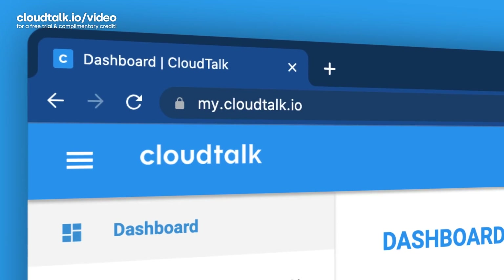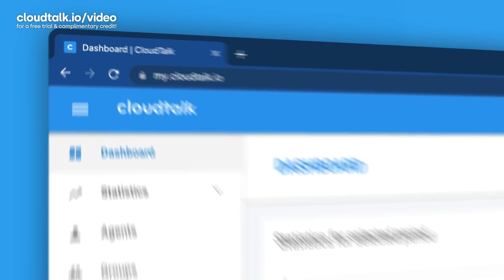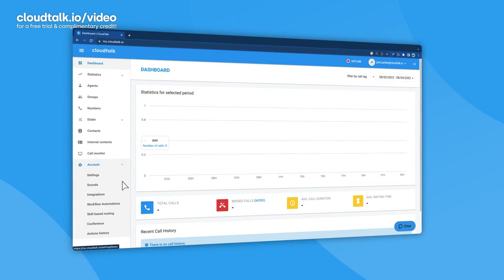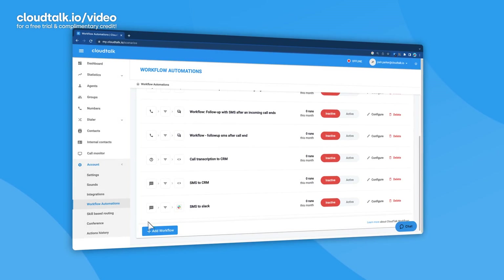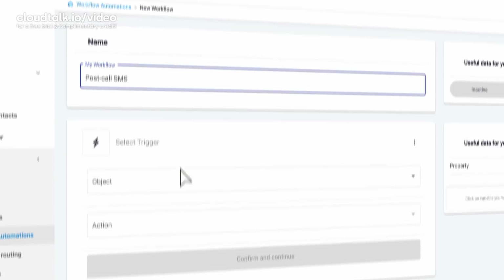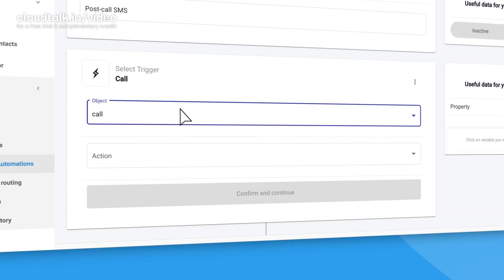Now it might sound complicated, but the good news is that you don't need to have any sort of technical skill to set up your custom workflow automation in CloudTalk. Let me show you a quick example. First, go to your CloudTalk dashboard at my.cloudtalk.io. Open the account tab in the left-hand menu bar and select workflow automation. Here, click on the add workflow button. After you give your custom automation a name, select your trigger from the drop down menu.